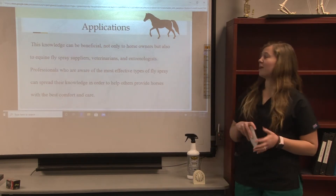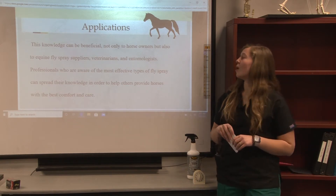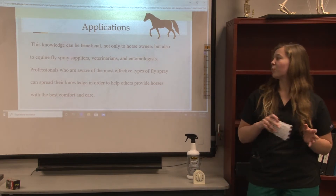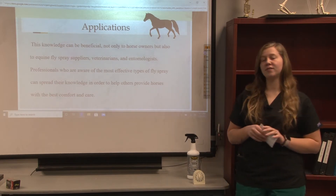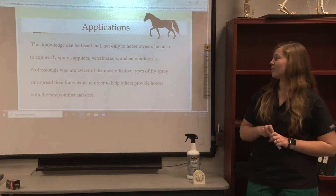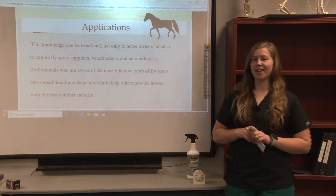This knowledge is beneficial not only to horse owners, but also to equine fly spray suppliers, veterinarians, and entomologists. Because professionals who are aware of the most effective types of fly spray can spread their knowledge in order to help others provide horses with the best comfort and care.